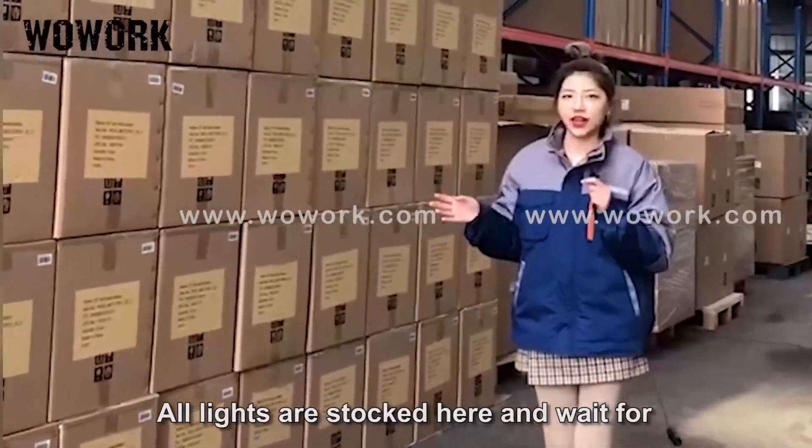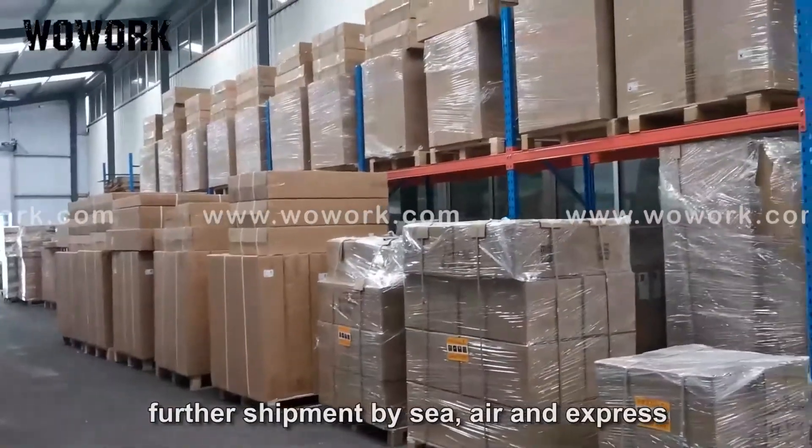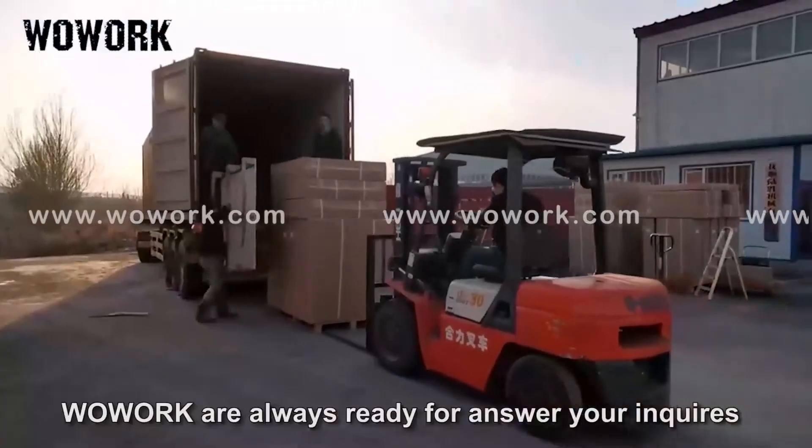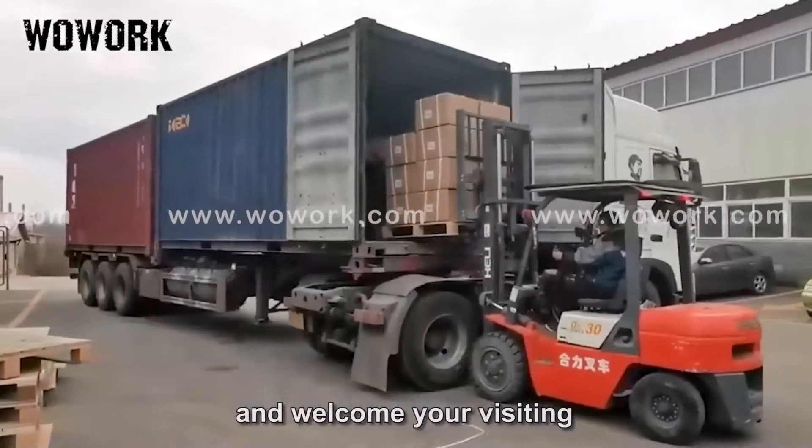All lights are stocked here and await further shipment by sea, air, and express courier. Our team is always ready to answer your inquiries and welcomes your visit.